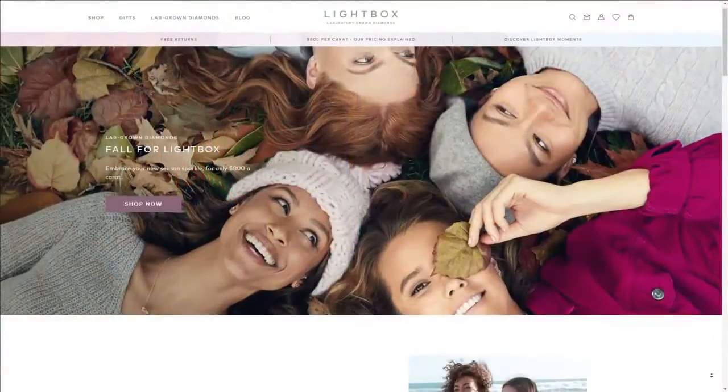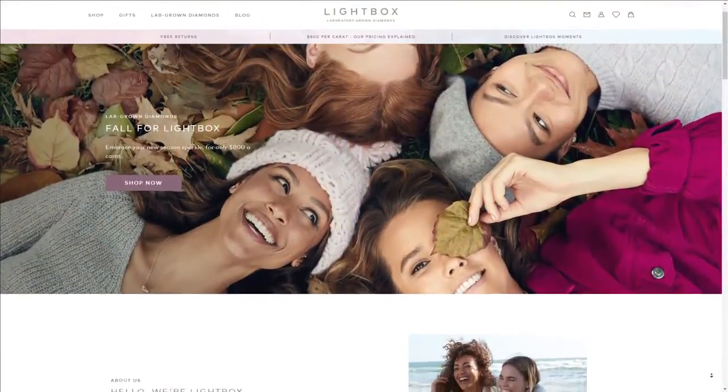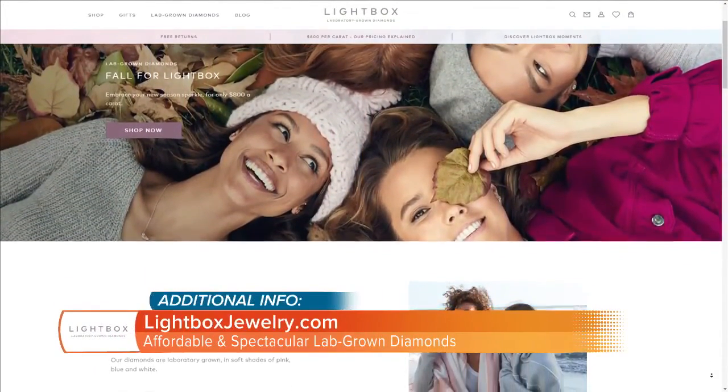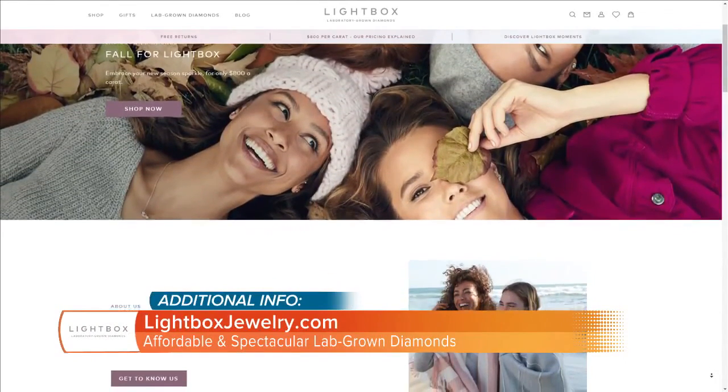Sparkle is good. It's fabulous. Thank you so much. It's affordable fashion jewelry that is accessible, fun, and quite stunning. For a closer look at the finds, just head to the website listed. Lightbox Jewelry is a proud sponsor of Las Vegas Morning World.